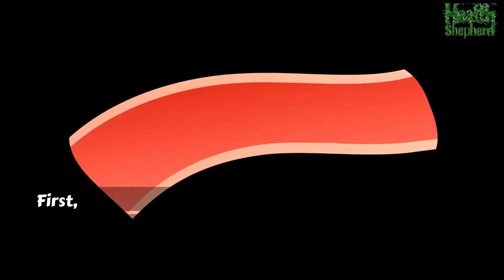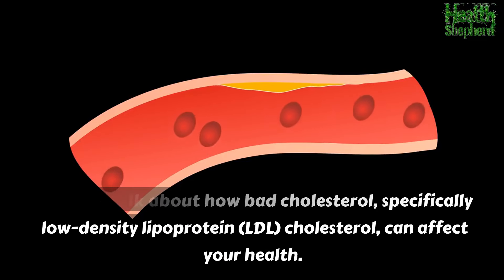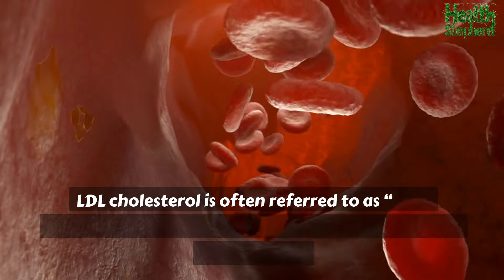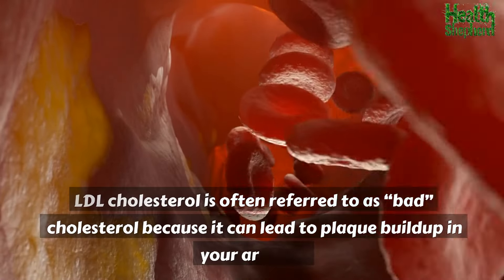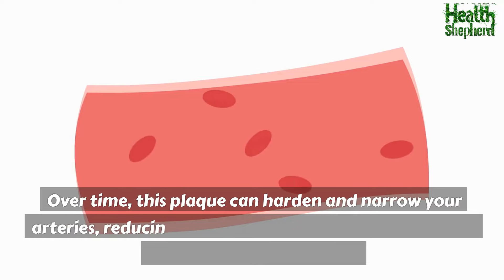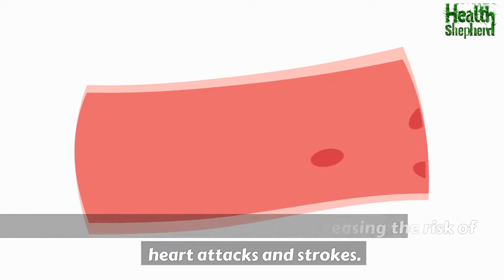How bad cholesterol kills. Let's talk about how bad cholesterol — specifically low-density lipoprotein, LDL cholesterol — can affect your health. LDL cholesterol is often referred to as bad cholesterol because it can lead to plaque buildup in your arteries. Over time, this plaque can harden and narrow your arteries, reducing blood flow and increasing the risk of heart attacks and strokes.